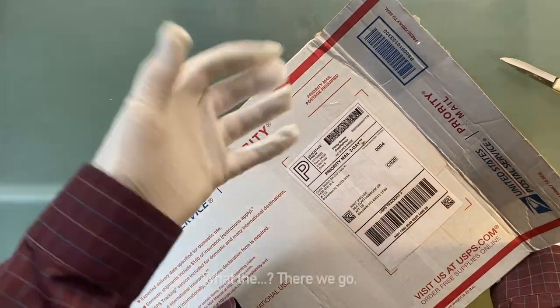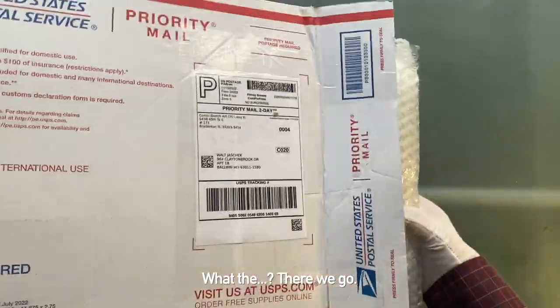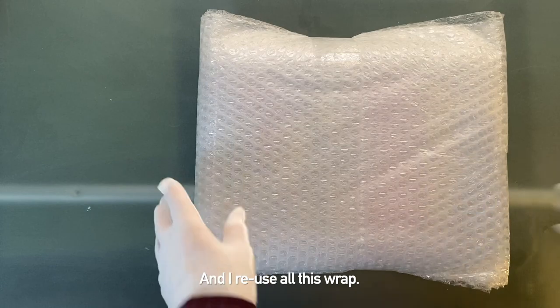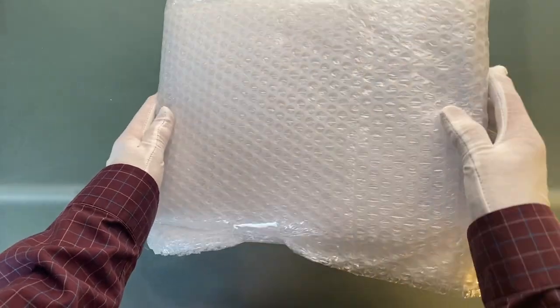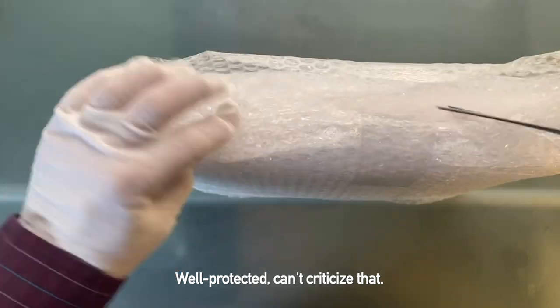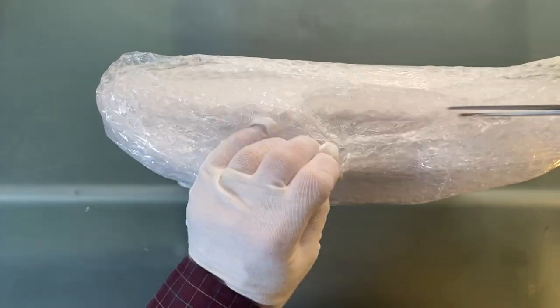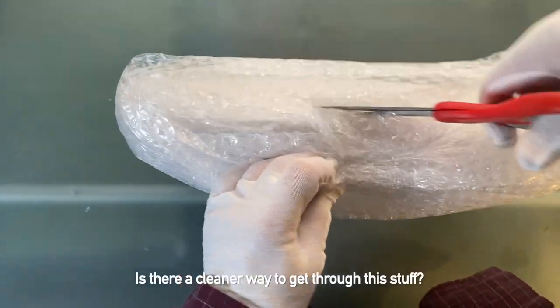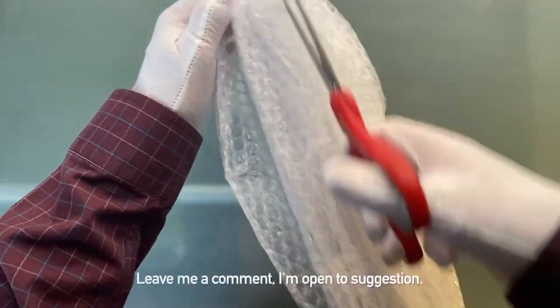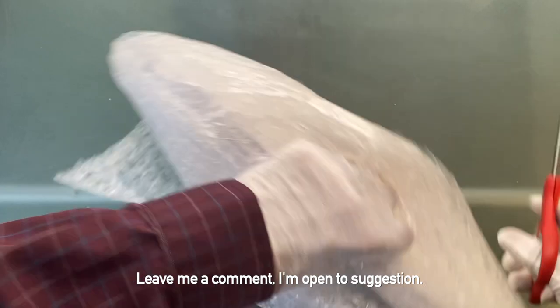What the? Here we go. I reuse all this wrap — well protected. Can't criticize that. There's a cleaner way to get through this stuff, though. Leave a comment — I'm open to suggestion. Anticipation builds.